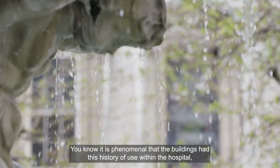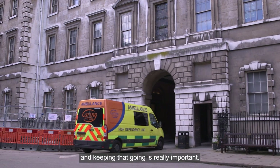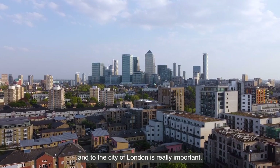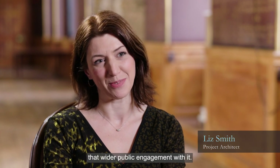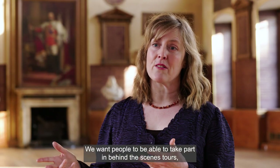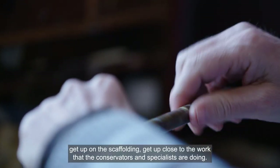It is phenomenal that the building has had this history of use within the hospital, and keeping that going is really important. But wider than that, the contribution this building makes to the public realm and to the City of London is really important. One of our aspirations is that there is wider public engagement with it — we want people to be able to take part in behind-the-scenes tours, get up on the scaffolding, get up close to the work that the conservators and specialists are doing.